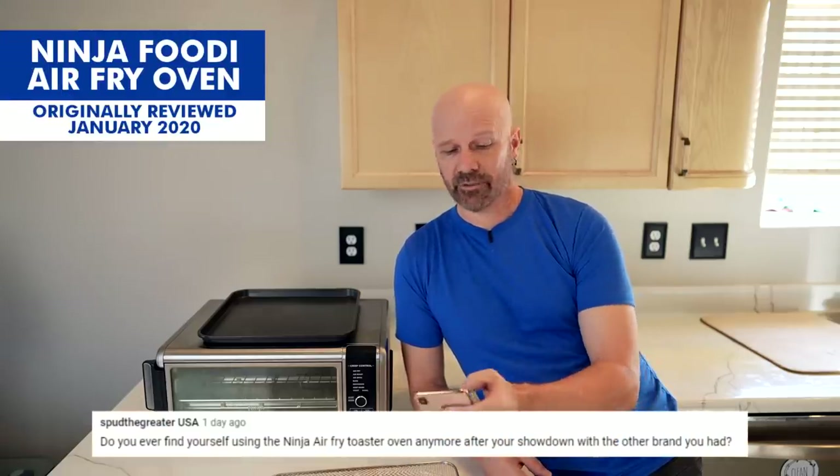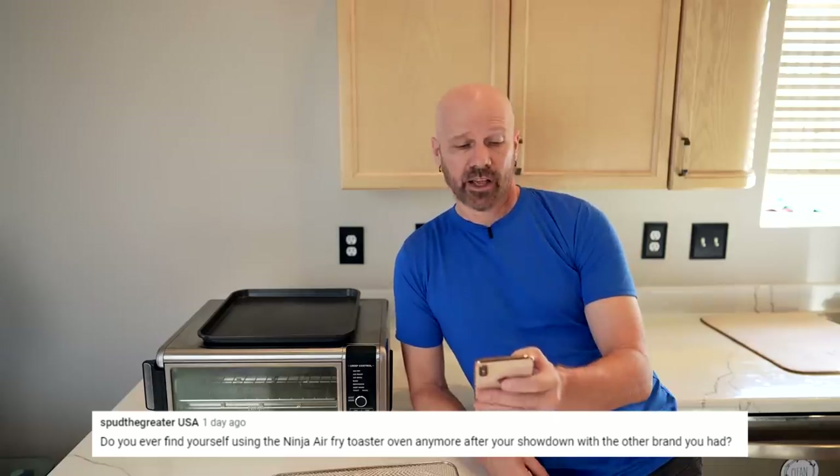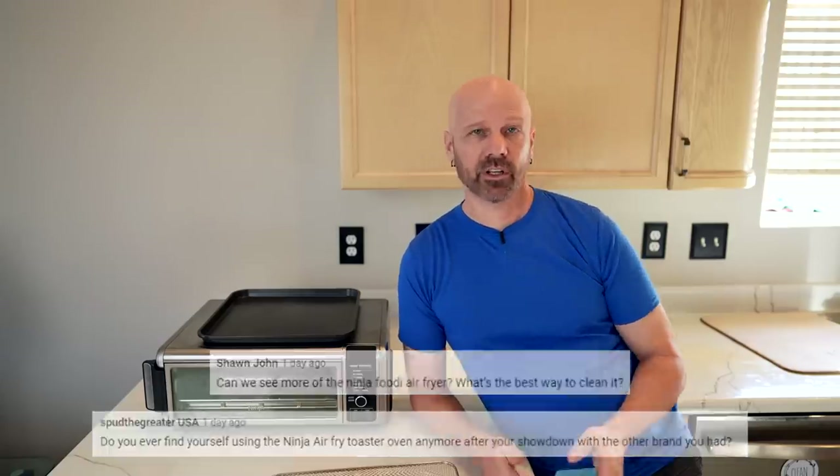Got a couple of questions about the Ninja Foodi air fry oven. One person asked: do you ever find yourself using the Ninja air fry toaster oven anymore? Someone else asked: can we see more of the Ninja Foodi air fryer — what's the best way to clean it? I do use it on a pretty regular basis, at least once a week. It's been a couple of years now and it's starting to show its age, not so much in performance but just in how it looks.